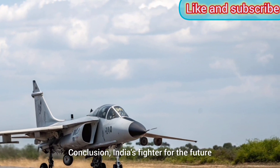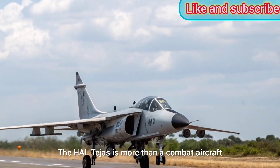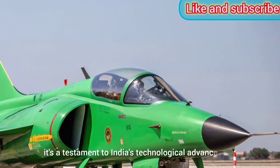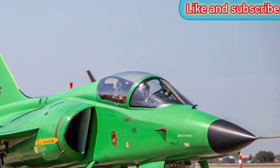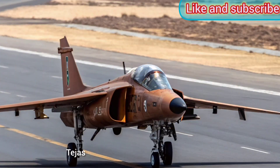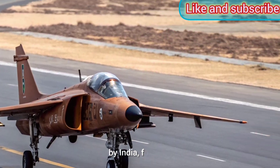Conclusion — India's Fighter for the Future: The HAL Tejas is more than a combat aircraft; it's a testament to India's technological advancement and defense independence. Designed to replace aging jets and defend the nation's skies, Tejas is a high-performance aircraft built by India, for India.